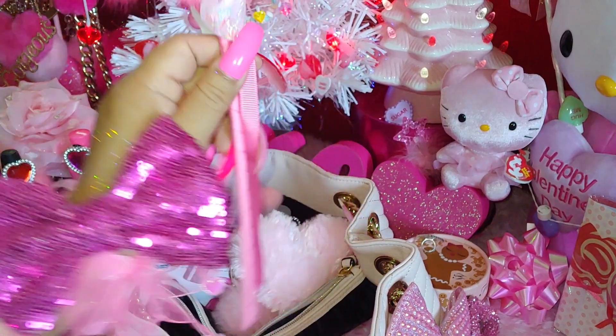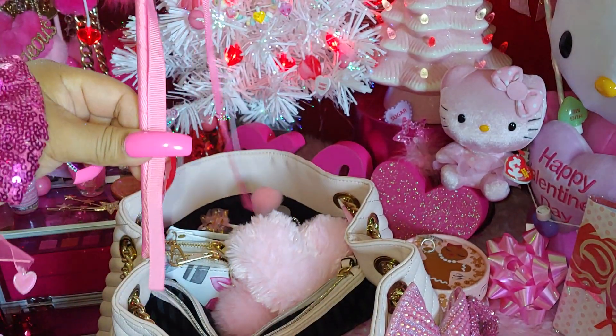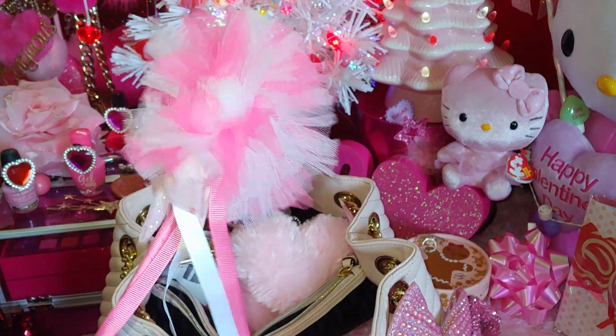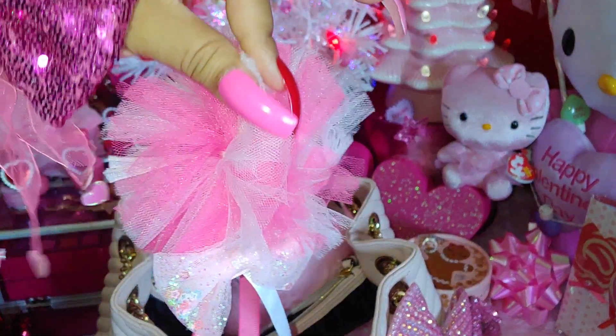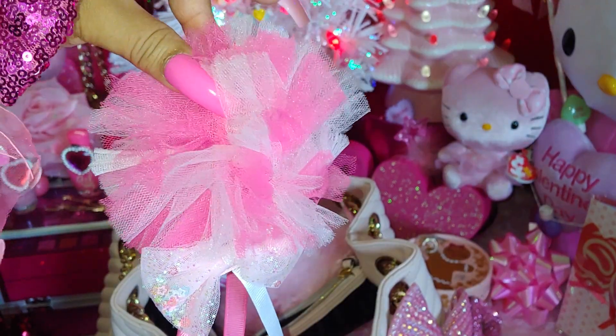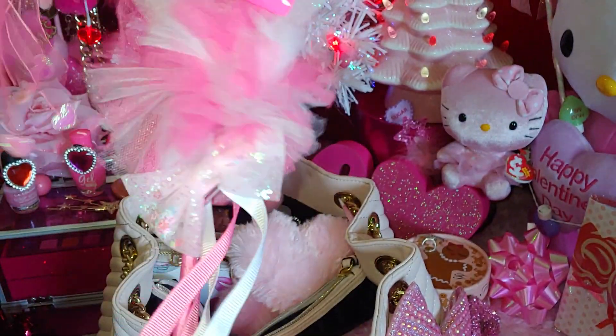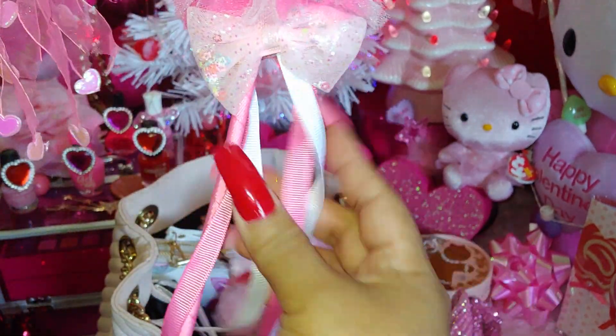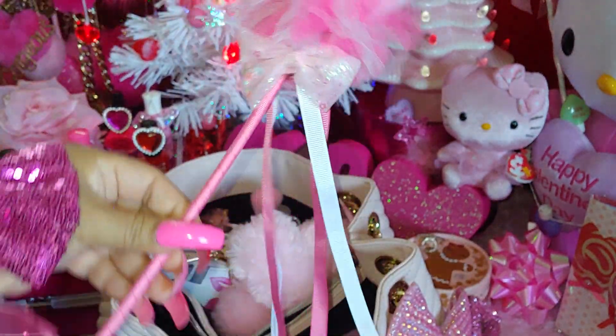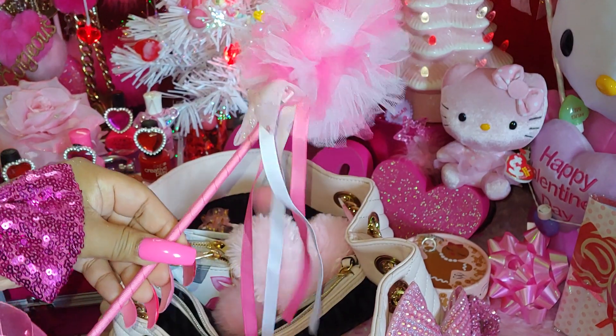Then I have a wand right here — it's just a birthday wand. It's all fluffy and cotton candy-ish looking, has that beautiful tinsel pink and white. I just attached this little mini hair accessory bow on there and it has the ribbon already attached to it. I might add some more ribbon to it.